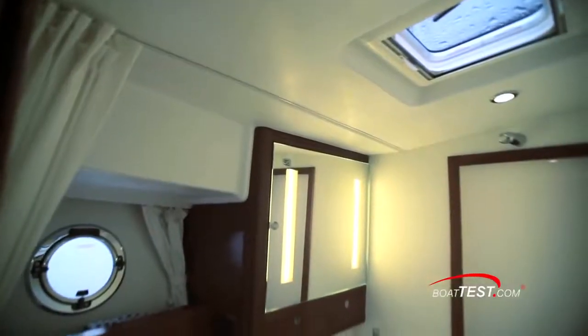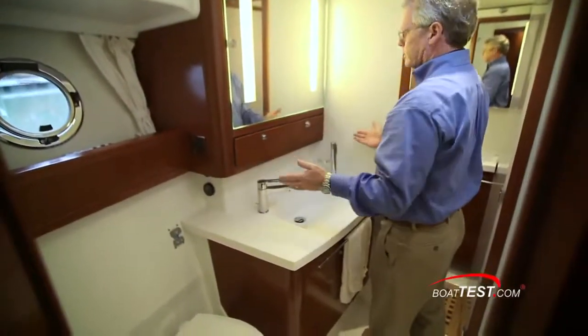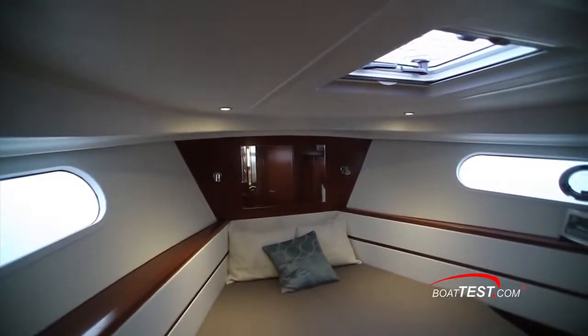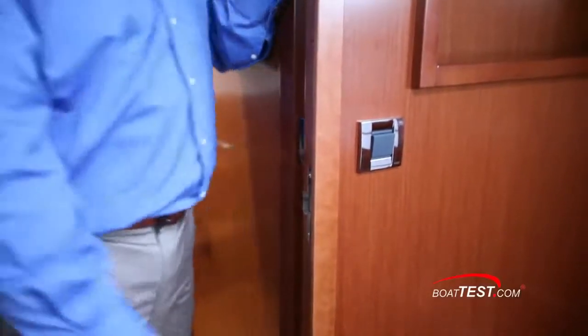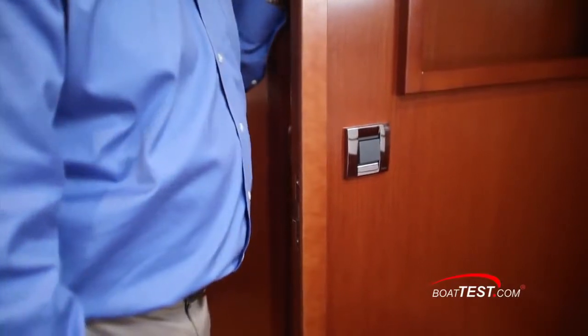The master ensuite head has an opening overhead hatch and a drawer under the medicine cabinet that is self-closing. As we move to the master, it's not hard to notice the high 6 feet 7 inches of overhead space — a recurring theme throughout the 44. Beautiful woodwork is all around. As I enter the stateroom, here's another example of how Swift does things right: the light switch is right inside the door. Usually I'm searching for the switch.